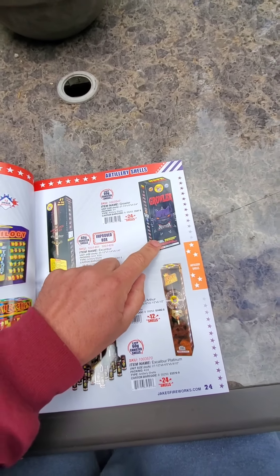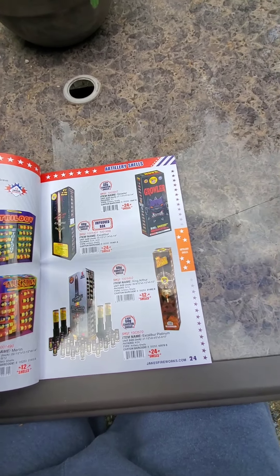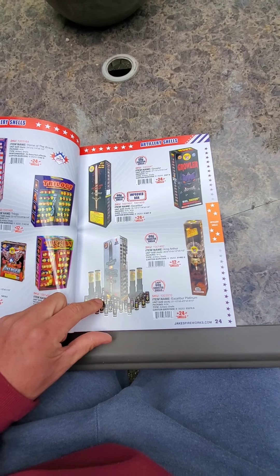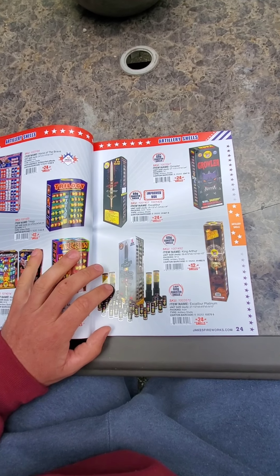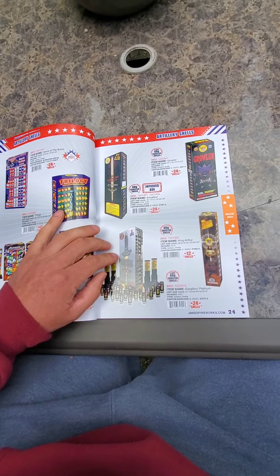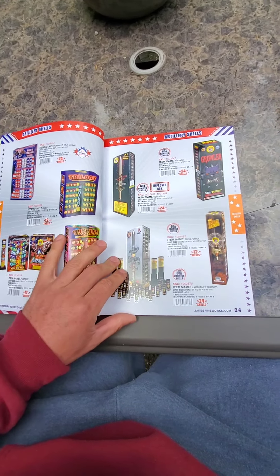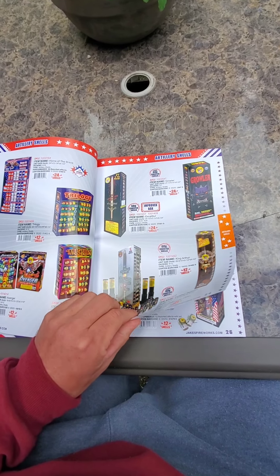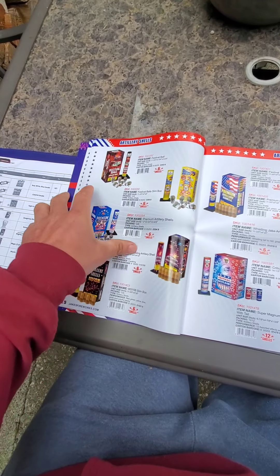The Growler was hitting real good for 2021 — that's what they shot. Those were the Platinum ones though, and they were hitting pretty weak, which was sad. I'm probably not getting any of those this year. Hopefully the regular Excaliburs are good — last year's Excaliburs were hitting way better than these were this year. The Growlers last year were real, real good.